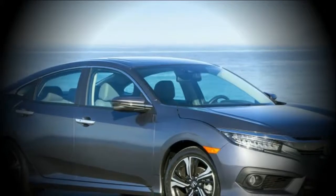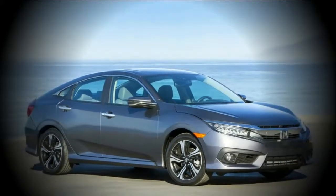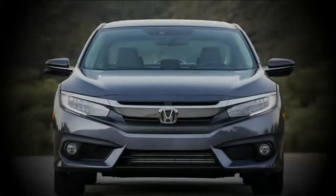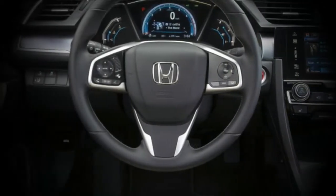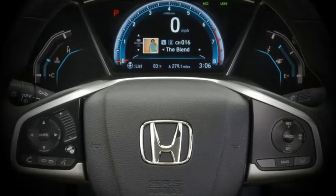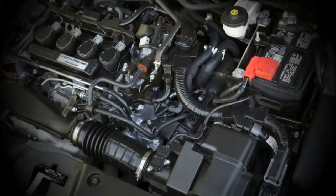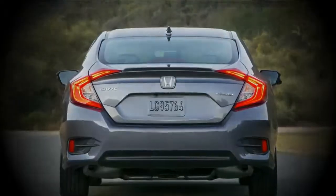Alongside imperative styling changes that give the front end a somewhat cleaner look, these Civics with trunks likewise get a new Sport trim dimension, recently standard dynamic well-being highlights, and a volume handle for the infotainment framework. The new Civic Sport vehicle and Roadster differ from the Sport hatchback in that they have the base normally aspirated 2.0-liter inline four as opposed to the more dominant 1.5-liter turbo four.